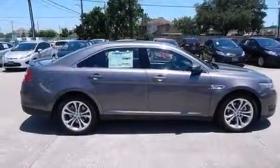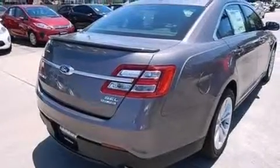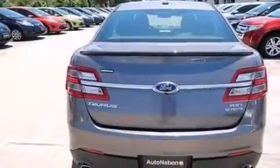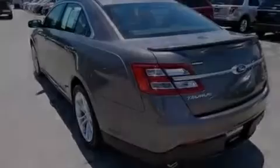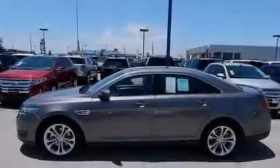All of the following features are included: XM satellite radio, big 18-inch wheels, traction control and stability control systems, a six-speaker audio system, side curtain airbags, air conditioning, an auto-dimming rearview mirror, dusk-sensing headlights, and a navigation system.